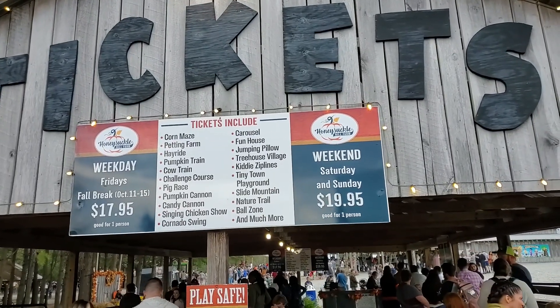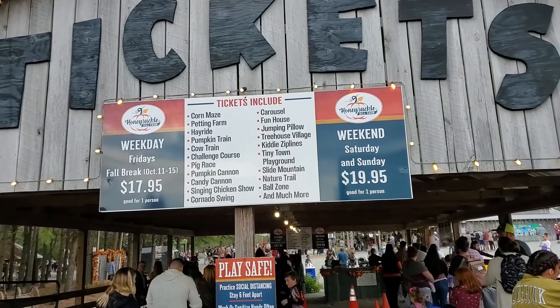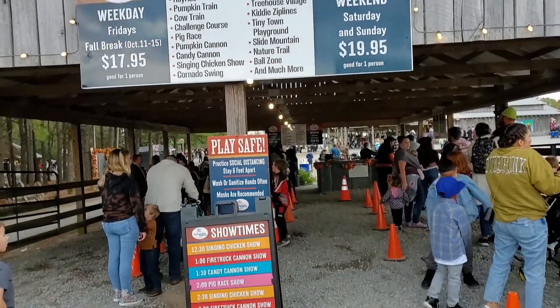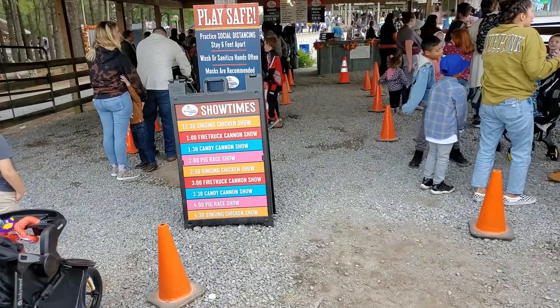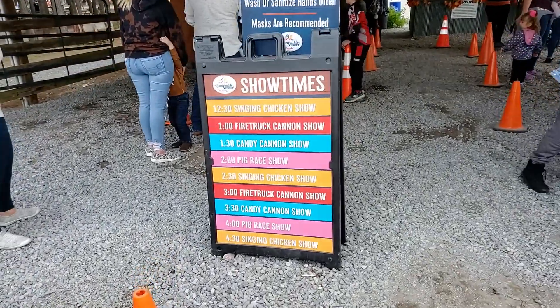We did confirm you can buy tickets here. There's everything that your tickets include: pumpkin cannon, hay ride, petting farm, corn maze, lots of different things. There's some of the show times — pig race, fire truck cannon show, all that. It's actually fun.